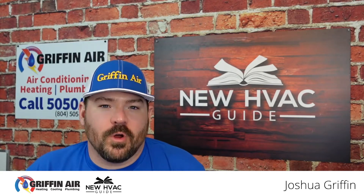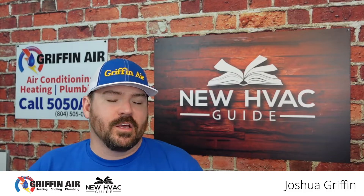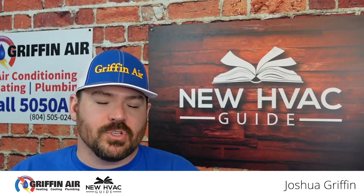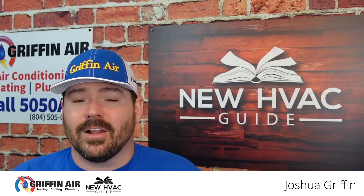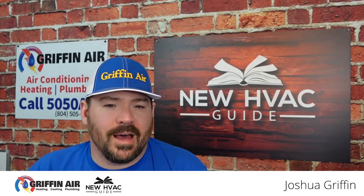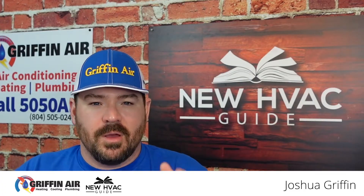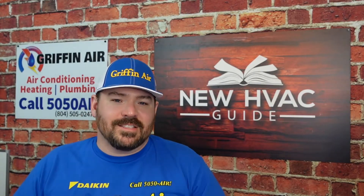Do you have low airflow coming from one of your vents in your house? In today's video I want to talk about some things that you might be able to look at, maybe some solutions for that. I will say that a lot of these solutions you're probably going to need to get a pro involved, but I thought maybe doing this video might be able to put you in the right direction and possibly help you get a solution. So let's dive into this.